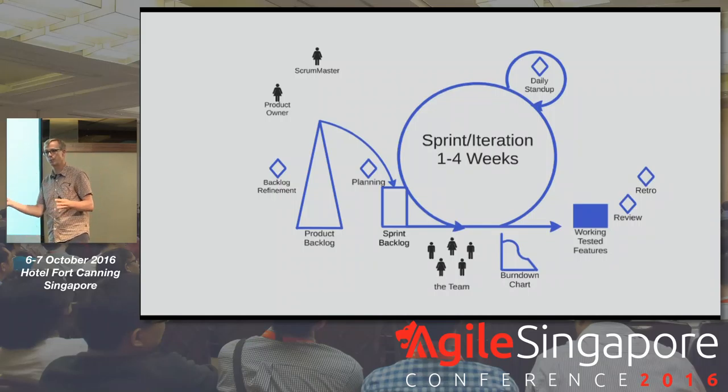Then we have a sprint. Each sprint is the same length — different organizations use different lengths, but the typical length these days is two weeks, somewhere between one and four. It was very radical when Scrum started to ship product every single month. Now it's radical to ship every 10 or 11 seconds, which is where places like Amazon and Etsy in the continuous delivery model are getting to. At the end we want to create potentially shippable products, or WTFs — working tested features.